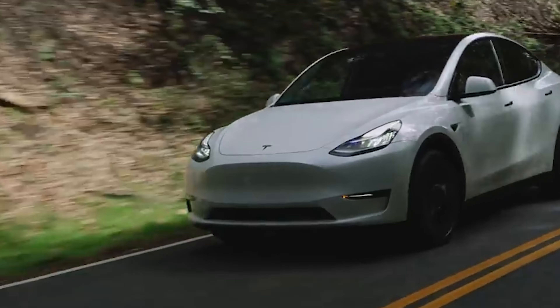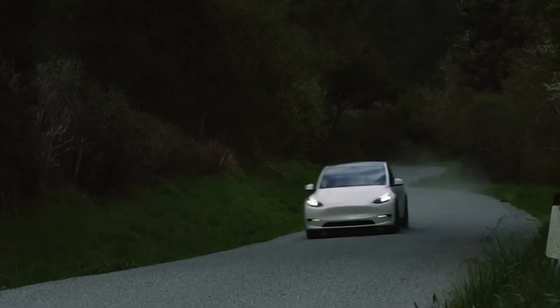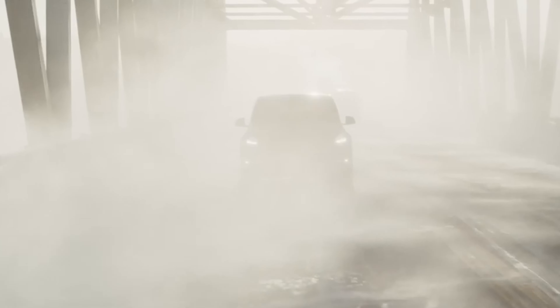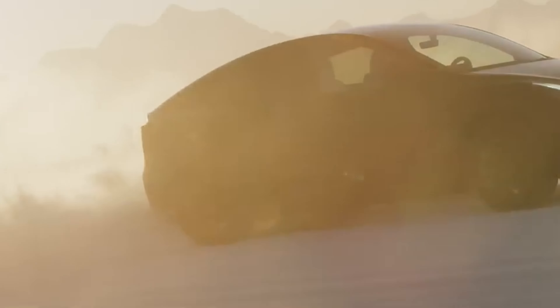Your last two options are for Enhanced Autopilot, or what Tesla calls Full Self-Driving Capability. With Enhanced Autopilot, the system can navigate, change lanes, park itself, and be summoned from a parking spot — that costs $6,000 extra. For $12,000, the Full Self-Driving system adds traffic light and stop sign control, and Tesla says it will soon add the AutoSteer on City Streets functionality.